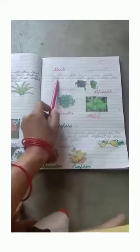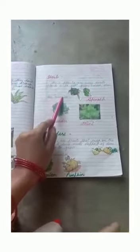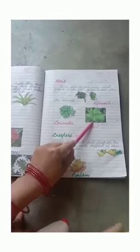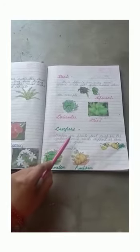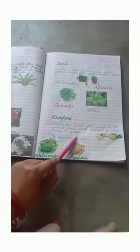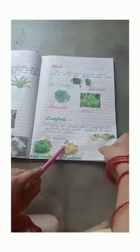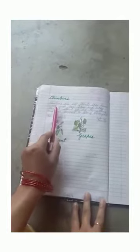The third type is herbs. Herb plants are very small plants with a soft green colored stem. For example, spinach, coriander, and mint. The fourth type is creepers. Creepers are plants that creep on the ground and need the support of something to grow. For example, watermelon and pumpkin.